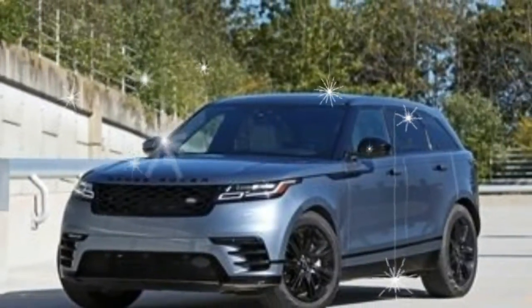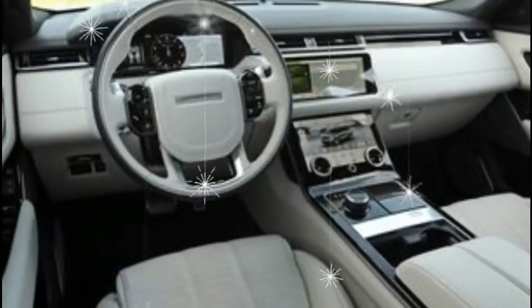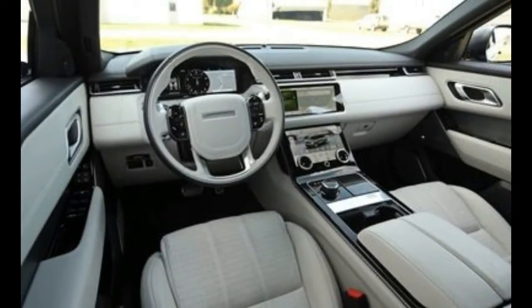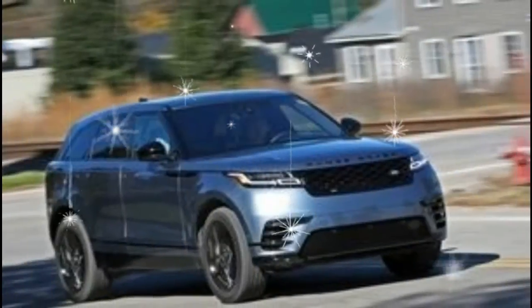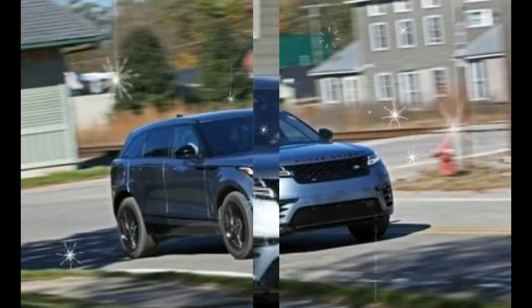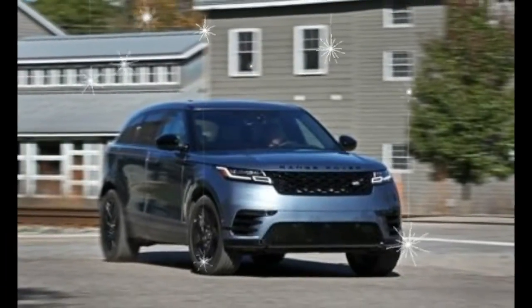The supercharged 3.0-liter V6 is powerful but drinks plenty of fuel and transmits a gritty sound through the dash, too. As if to drive the point home, the quickest Velar — the V6 model — is heavier than the mechanically similar Jaguar F-Pace, as well as most of its V6 competitors, and thus lags behind in the race to 60 miles per hour.